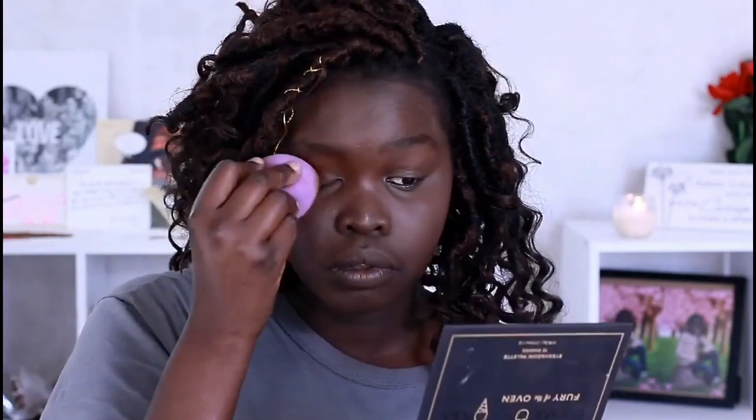I didn't do my brows but that's all right, we'll do them in a minute. We're just going to go ahead and blend that concealer in. See how that still looks like our skin but we still have the brightness that we'd want.